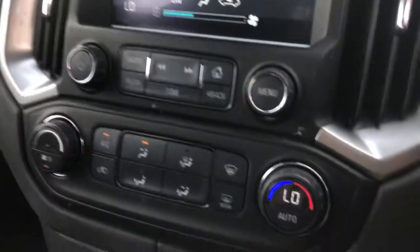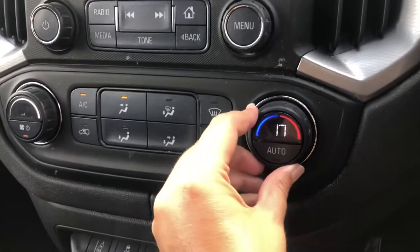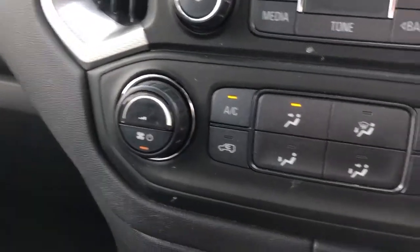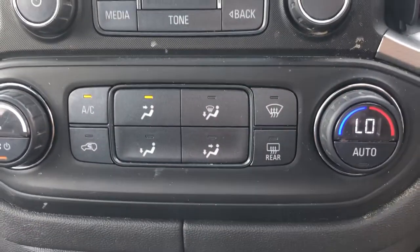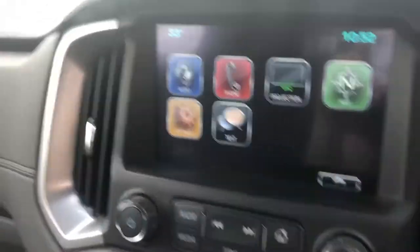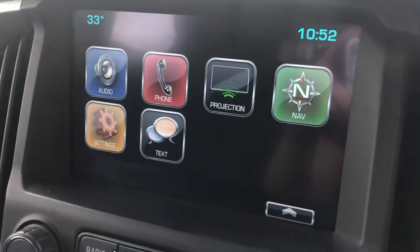The car comes with climate control, so you can pick your temperature here, and your fan control is over the other side there as well. Back on the home screen you can see your connectivity options.